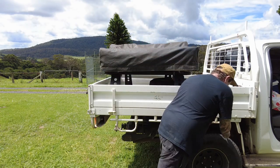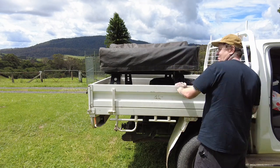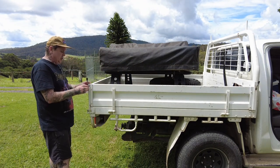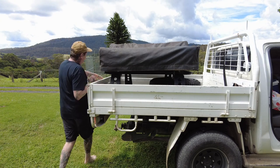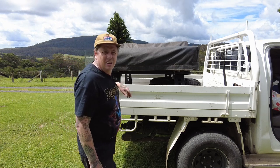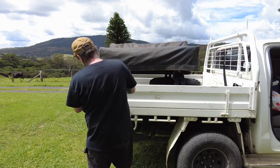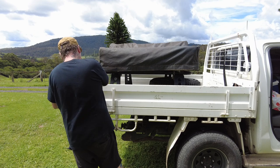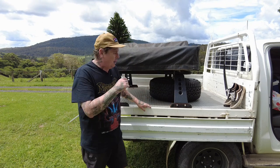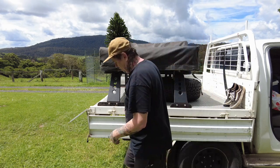So the rooftop tent doesn't take long to set up at all. I like to put my sides down so I can set my little kitchen up. I've gotta dry my tent out too — it got a bit wet last night, a bit of rain around here. Bring this down. That's actually quite quick, this. I won't time-lapse it. Let's go.